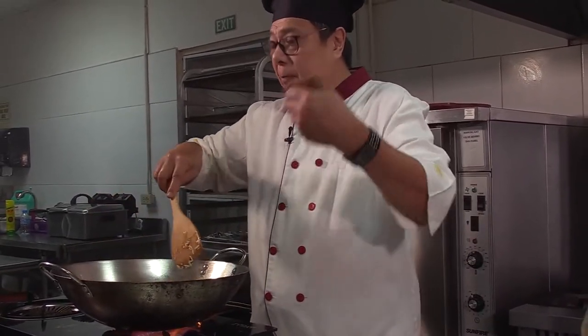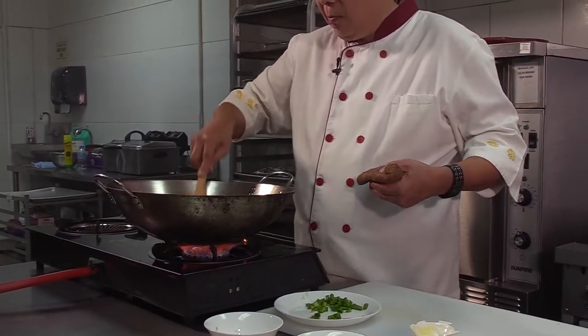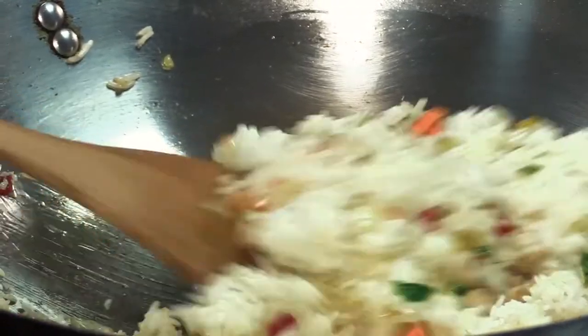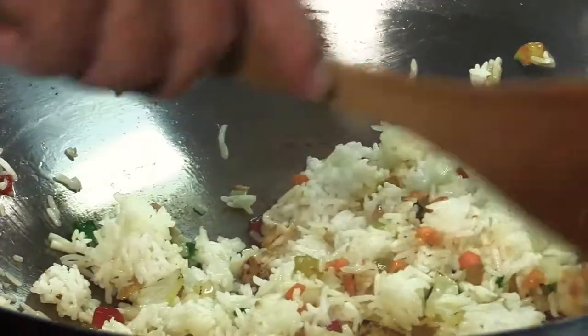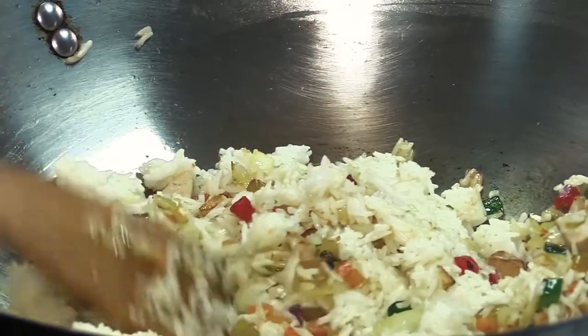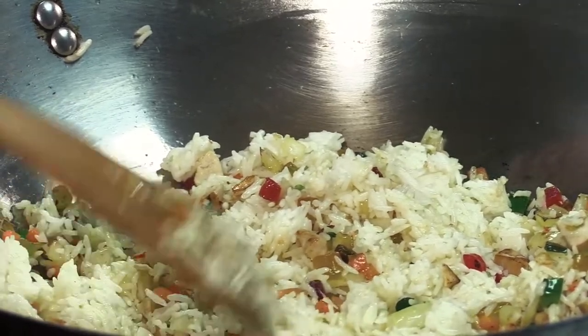Because once you cook fresh white rice, jasmine rice, or basmati rice, the starch in it is very difficult to give you a good fried rice. You get a lot of lumps, and over the lumps, the starch tends to die down.